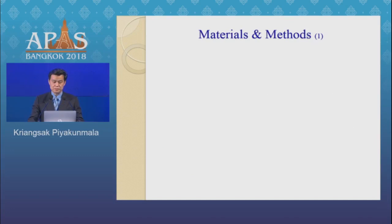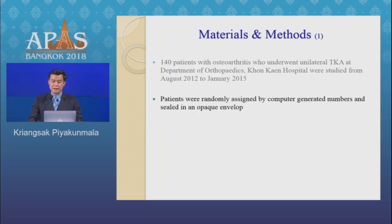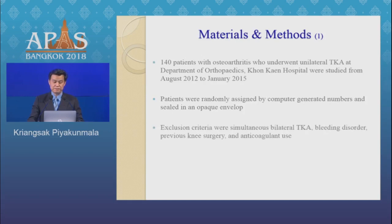Material and Methods. 140 patients with osteoarthritis who underwent unilateral TKA at the Department of Orthopedics, Concern Hospital, were studied from August 2012 to January 2015. Patients were randomly assigned using computer-generated numbers, sealed in opaque envelopes. Exclusion criteria were simultaneous bilateral TKA, bleeding disorder, previous knee surgery, and anticoagulant use.